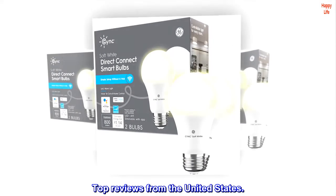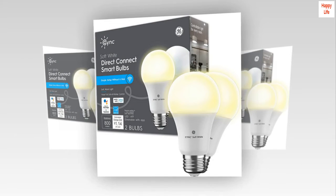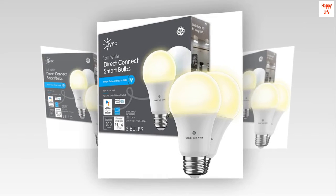Top reviews from the United States. Easy smart bulb. Easy to install.